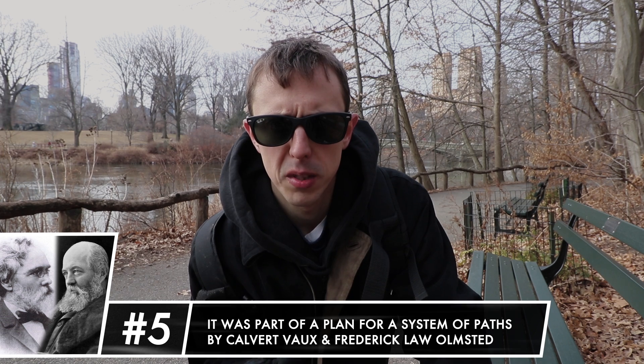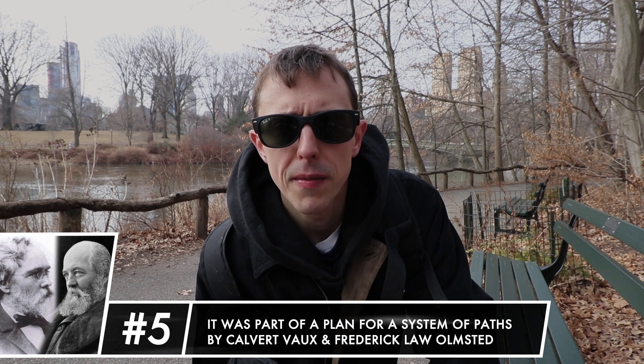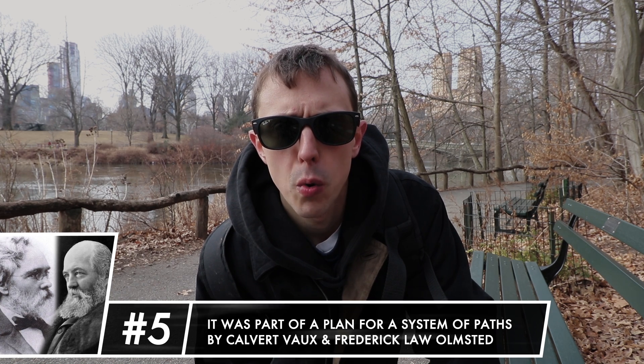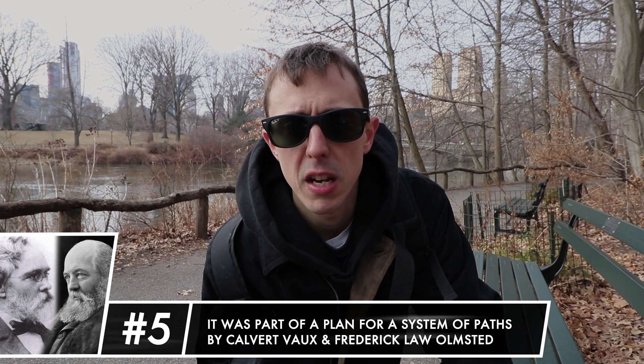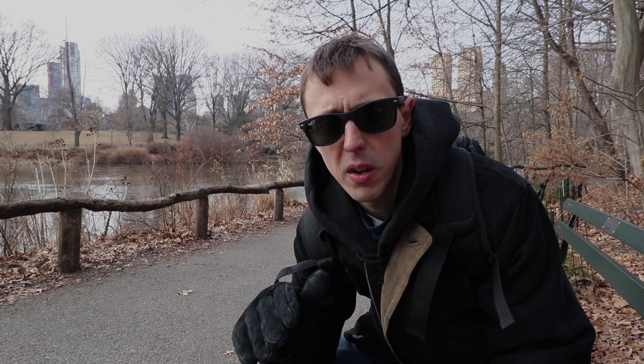The passageways here were created as part of a plan by Frederick Law Olmsted and Calvert Vaux, the creators of Central Park. It was part of a plan to develop an interwoven transportation system of pedestrian paths, bridle trails, and carriageways. They wanted a system of compact bridges and archways that would allow for a large amount of competing paths within a small area. The Bow Bridge and its passageway are a pure example of what they envisioned.